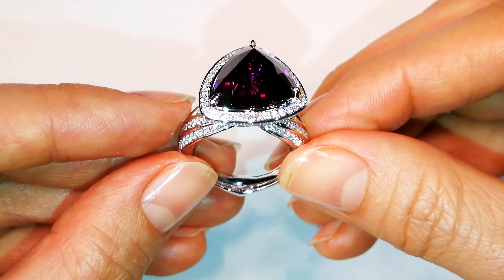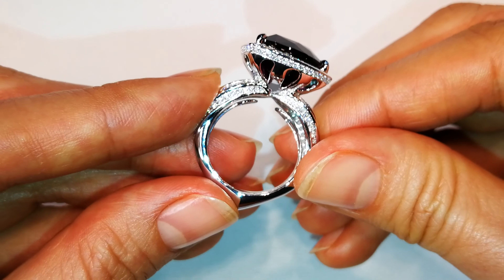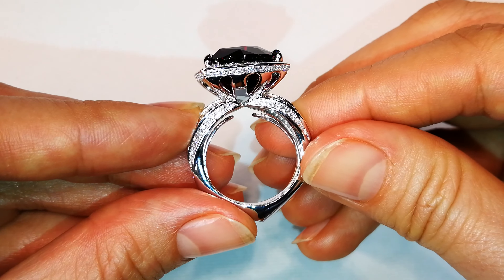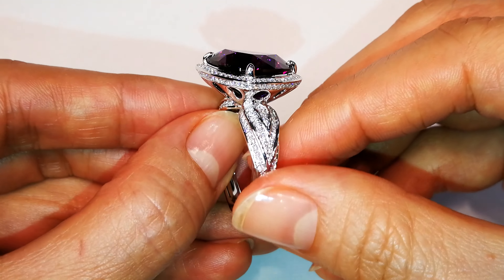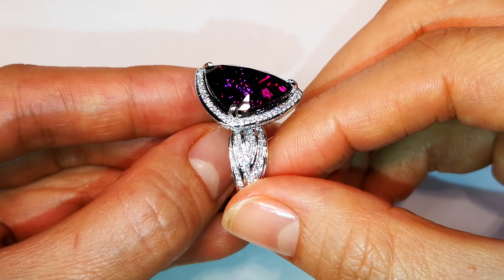The only other blue garnets on record — and it's a totally different type of blue, like a greenish blue — are the blue garnets very rarely discovered in Madagascar, and they're actually color-changing stones that shift from blue to red.